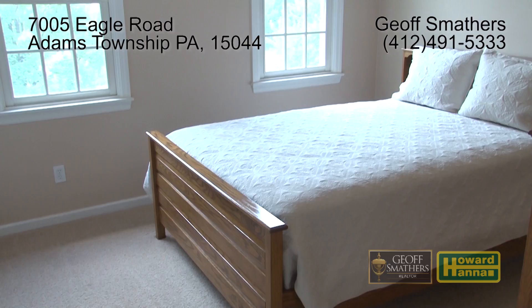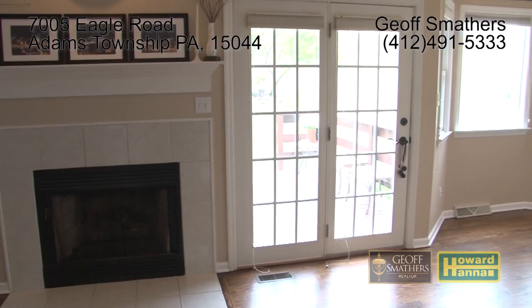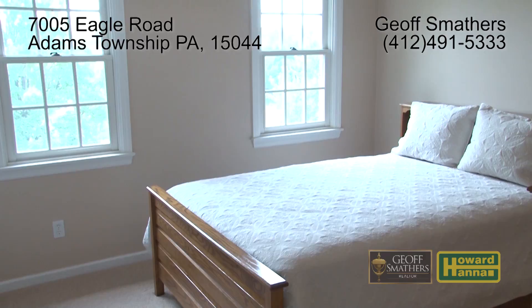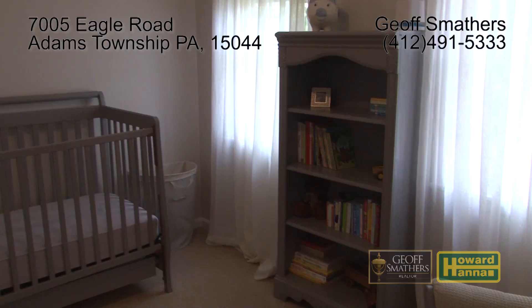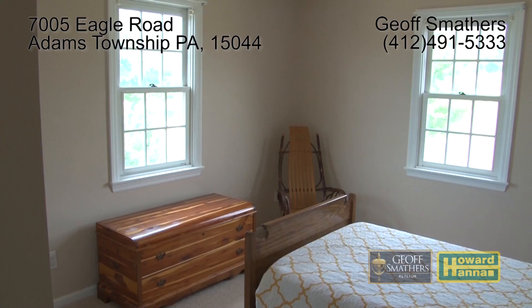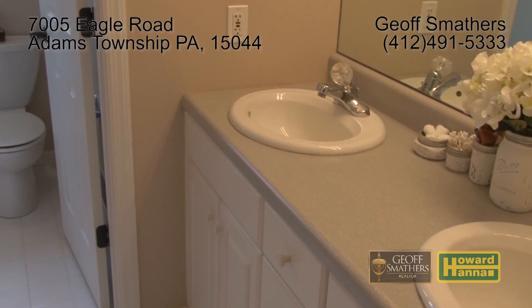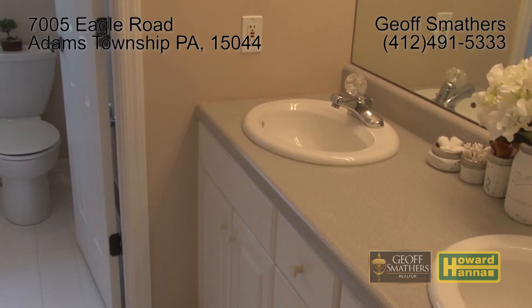Upstairs you're sure to be impressed with the generous bedroom sizes. The first bedroom overlooks the front yard. The second is perfect for a bedroom, nursery, or a home office. The third upstairs bedroom features views overlooking your backyard green space. The large bathroom off the upstairs hallway offers plenty of convenience and privacy.